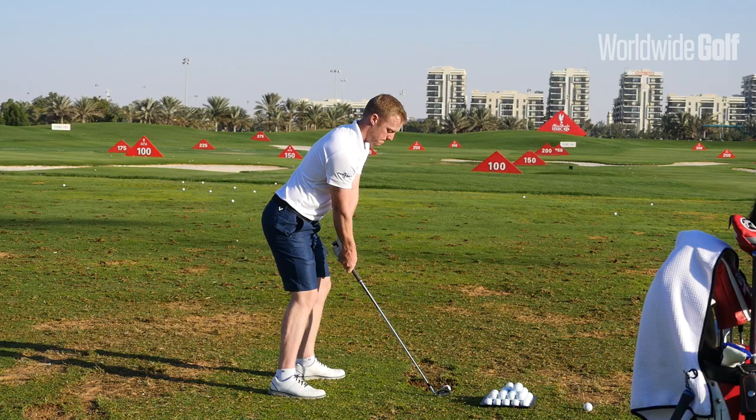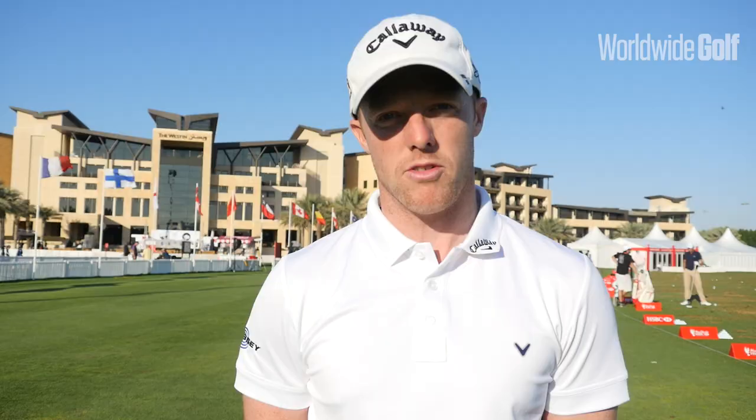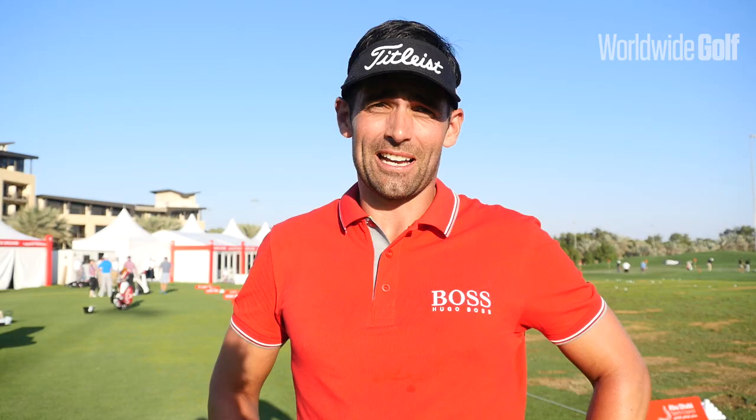They've made a few changes since last year and I think a lot of them are very good. In particular the 7th — they've made the green a lot wider there which brings a right flag in, which brings the water into play a lot more as well. That's a good change.